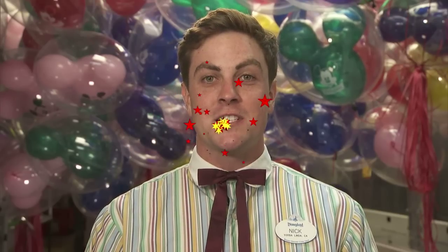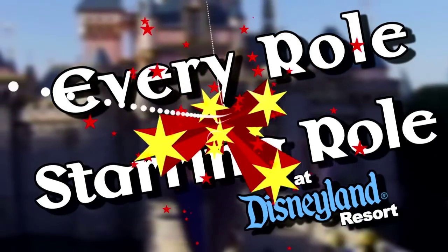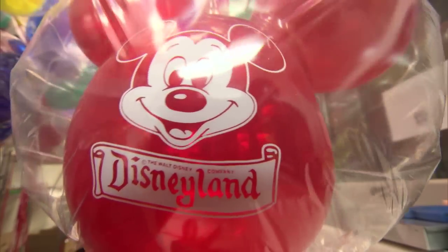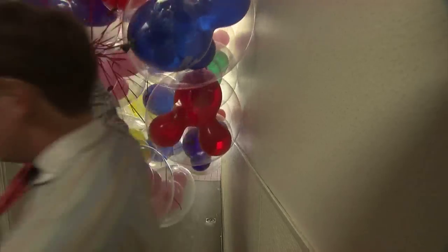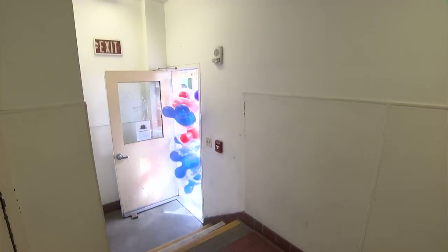Hi, I'm Nick Lanham. I'm a balloon vendor here at the Disneyland Resort, and welcome to Every Roll is a Starring Roll. When I first come to the Disneyland Resort, we'll come back into the balloon room and grab our balloon arrangement and make sure that everything's fully inflated, that we have the proper colors and designs, as well as weights, and then we'll sell them to the guests.